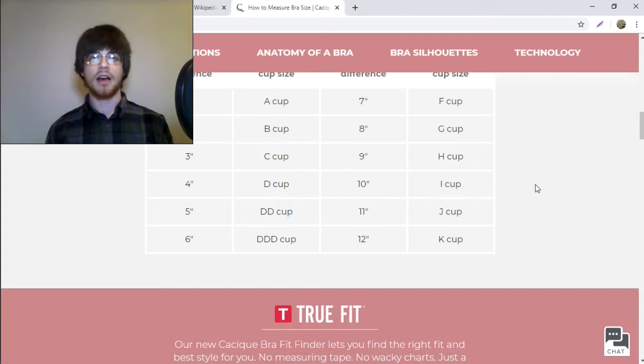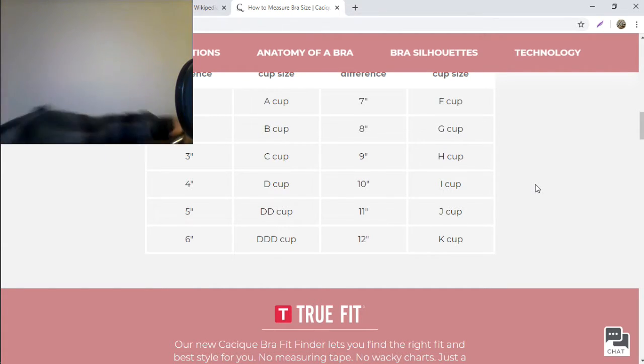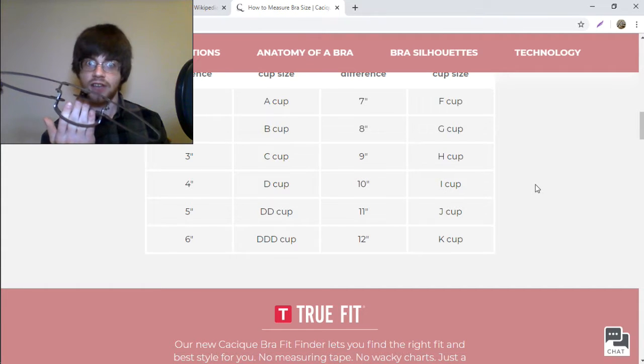Turns out the P cup only exists in the doctor's office and in the homes of deranged psychopaths. Please tune in next time when we find out... Breaking news! College frat boys everywhere are on the hunt for Bigfoot! Will these traps work? Find out next time on Bigfoot Booby News!